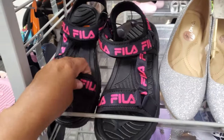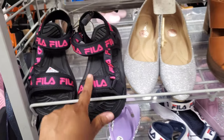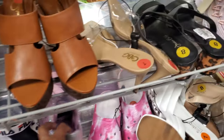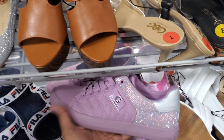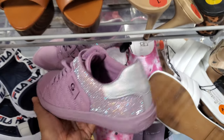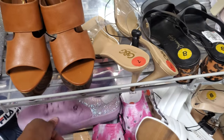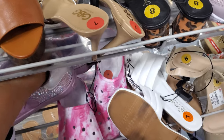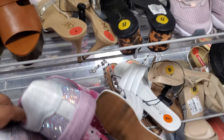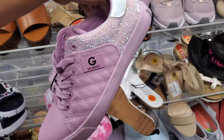It looks like more blinged out Juicy Couture in the sandal — the purple with bling. These are $10. They are really, really flat footed. These are $22 — the Fila's with the hot pink logo. And I only found one. Look at this Guess one — if you love that bling, you love that bling. But what about that shoe color? These are $27.